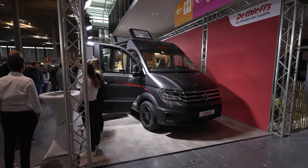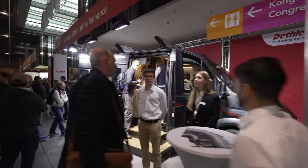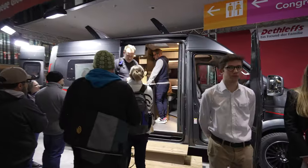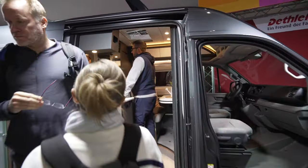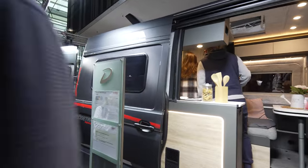We are in front of the Globetrail Performance, based on the Volkswagen Crafter chassis. It's a bit crowded here — we shall be going to the expo price.